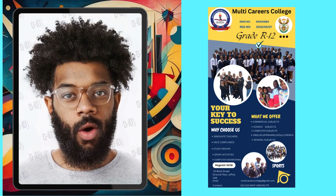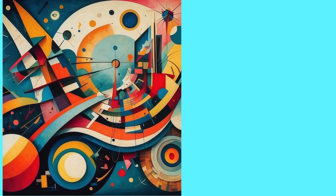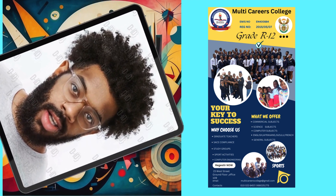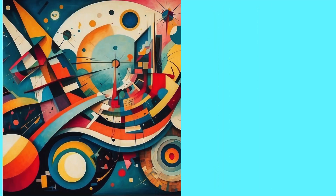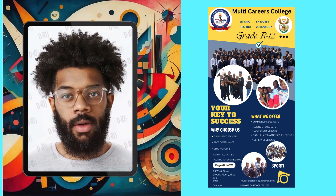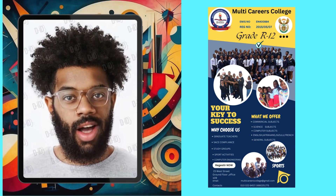Hello, everyone, and welcome back to Multi-Careers College Student Registration. Today, we have an exciting topic for those of you who are considering a multi-career path for your academic journey. We're going to discuss the registration process for grade R to grade 12, catering to students with diverse interests and ambitions. Whether you're passionate about science, commercial, or computer subjects, this video is for you. Let's dive in.